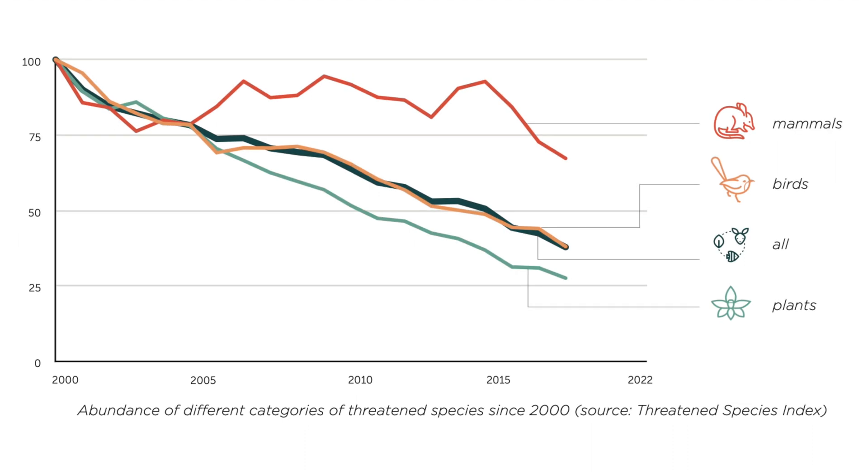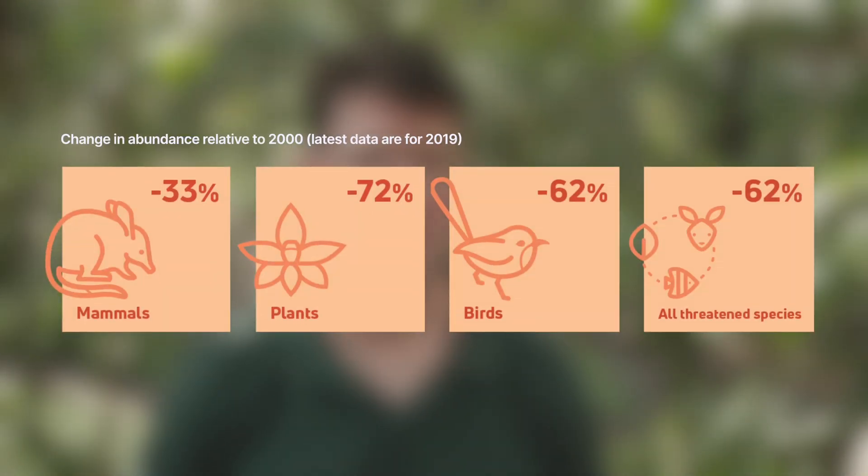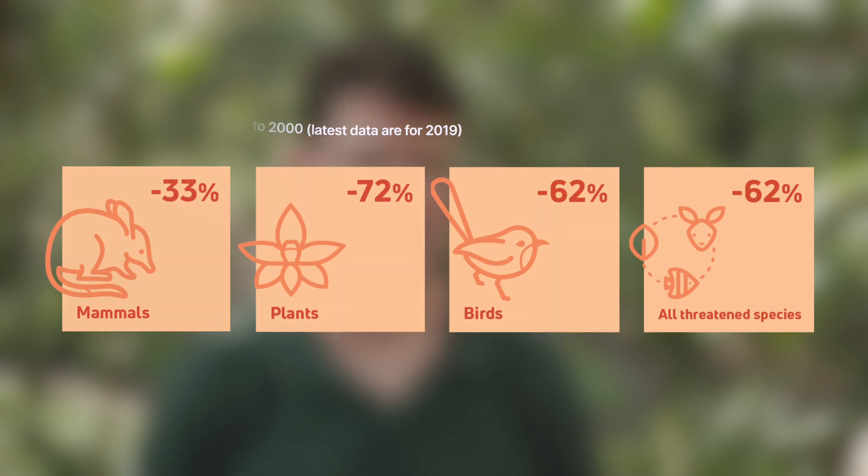This year, the Threatened Species Index is included in Australia's Environment Report. We estimate changes in the abundance of threatened and near-threatened species, with a three-year lag. Estimates for 2019, before the Black Summer fires, show a continued decline in Australia's threatened birds, mammals and plants. Our unique and precious biodiversity remains under considerable pressure, and this will increase in coming years as climate impacts worsen. But the evidence is mounting that when we enact protection and invest in conservation, we can bend the curve of species declines.